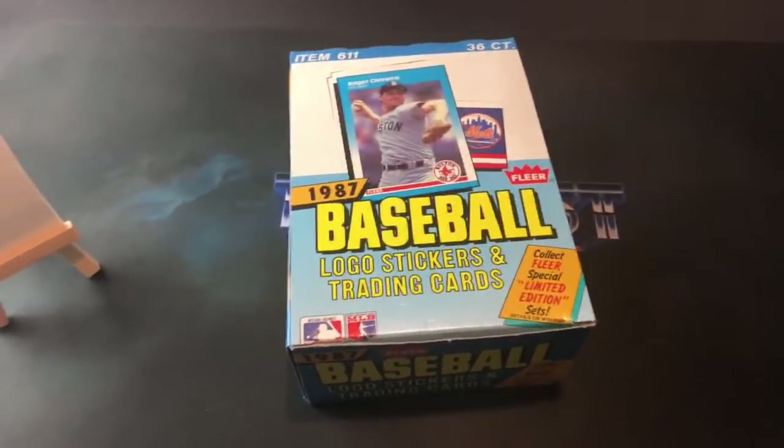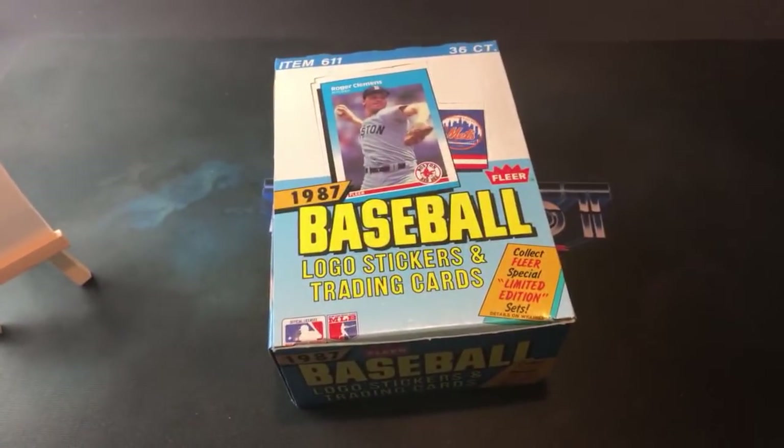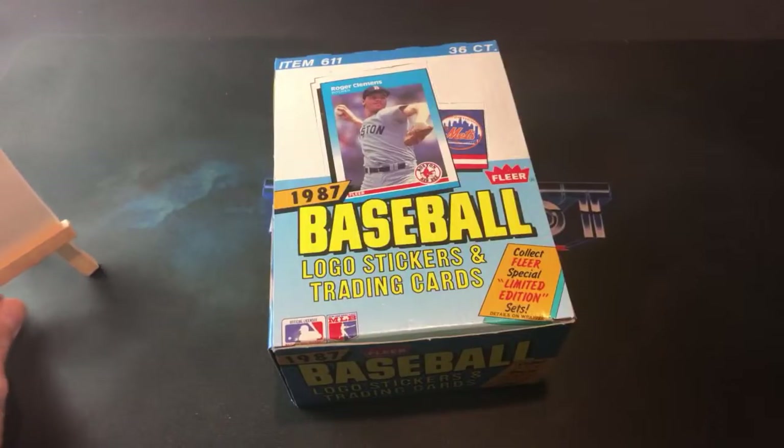Hey, what's up everybody, welcome back to The Past Is Alive, another episode of Turn Back the Clock Tuesday. Tonight we are sticking with last week's theme — 1987 — except this week we're doing 87 Fleer instead of Don Russ. Hopefully we find some of the key rookies we're looking for. We kind of came up short last week; we did find the Bonds and the Larkin, but hopefully this time around we find the Bo Jackson, the Larkin, the Bonds, and Will Clark, plus a couple other rookies. So let's get to ripping.